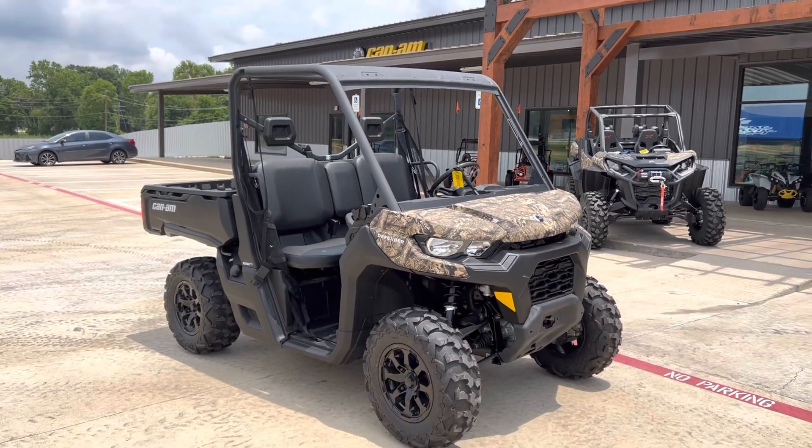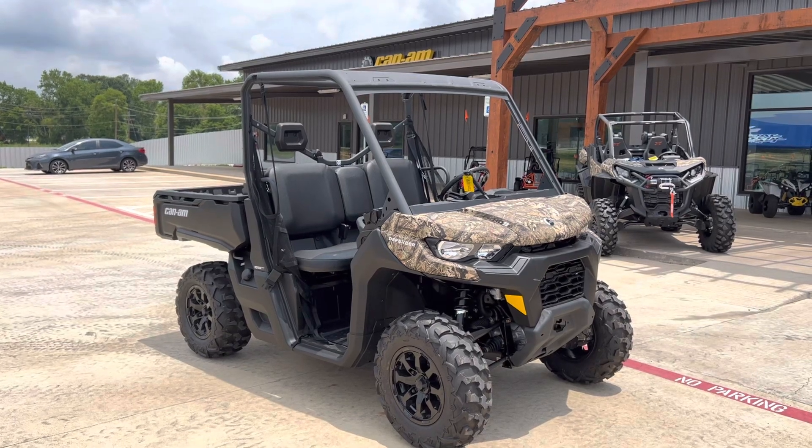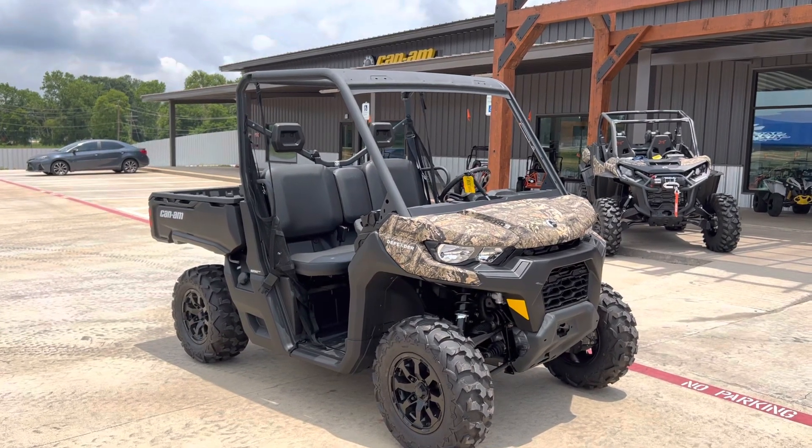What's going on everybody? It's Matt over at Jackrabbit Off-Road in Huntsville, Texas. Check out this 2023 Can-Am Defender HD9 DPS, finished in breakup camo.